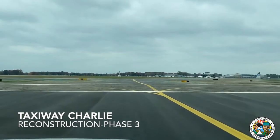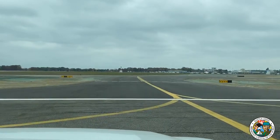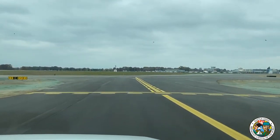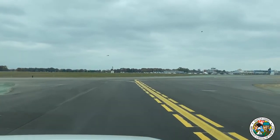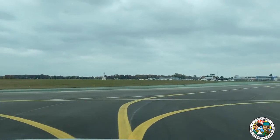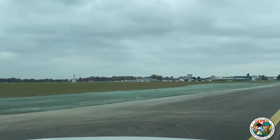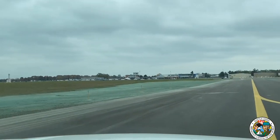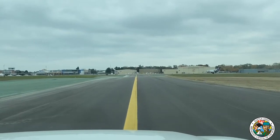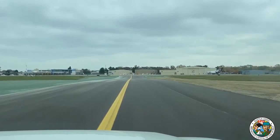Maintaining this heavy infrastructure — runways and taxiways — is not cheap. But we were able to participate in the FAA Airport Improvement Program, where we get federal grants that have 90% federal FAA money, a 5% match from the State of Michigan Office of Aeronautics, and a 5% match from the City of Battle Creek. So we get a lot of bang for our buck from that grant program, but maintaining this type of heavy infrastructure can be quite costly.